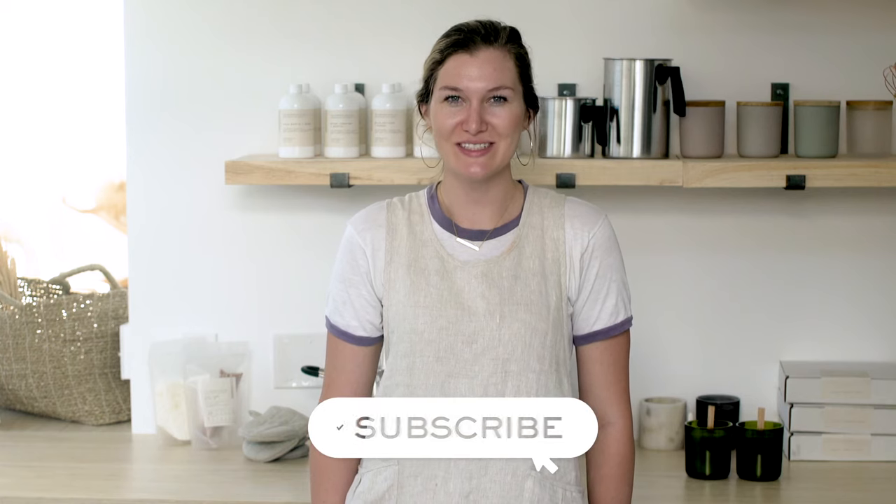We'll elaborate on these terms in another video. In the meantime, you can brush up on your candle making vocab by visiting our blog, Know Your Candle Vocabulary — we've included the link below. Now you know how to choose the best candle wax. What's your favorite wax to work with? Let us know in the comments below, and don't forget to subscribe to our channel to stay in the know on all the latest makers tips and tricks. See you next time on Makers Moments — happy making!